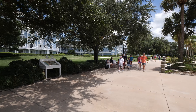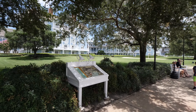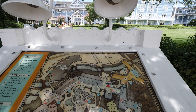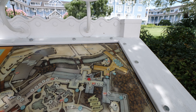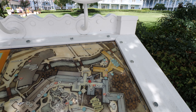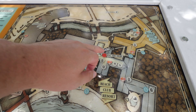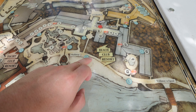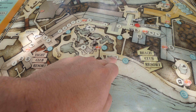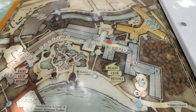That way, guys, is Epcot — it's about a five to eight minute walk from here, really really close. That's going to be one of the big reasons why you'd want to stay here, just because of the proximity to Epcot. We're right here at the Beach Club Resort near the marina we just passed.